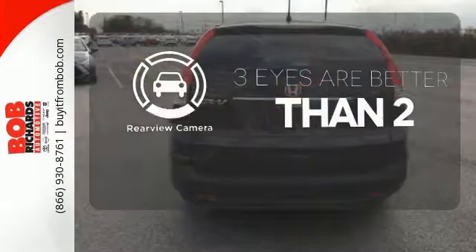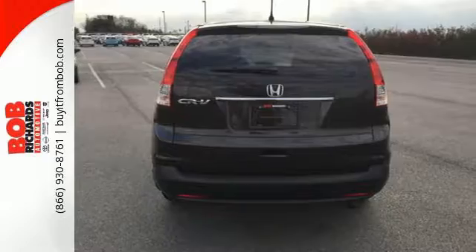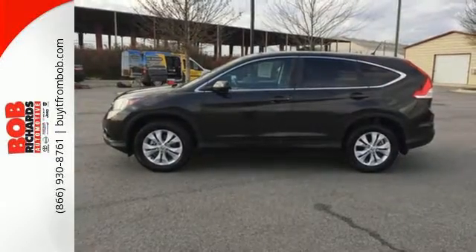The backup camera gives you a clear picture of what is behind you. It's easy to drive and family-friendly. Come in for a test drive today.